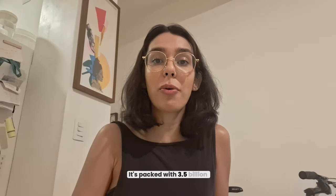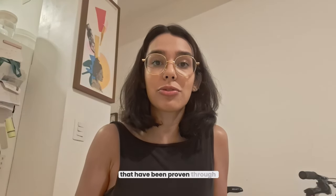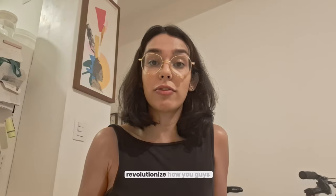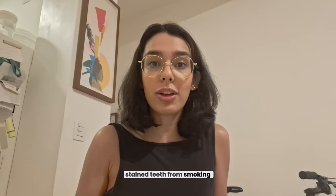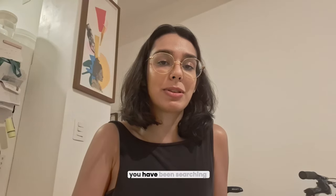So what makes Prodentim stand out? It's packed with 3.5 billion probiotic strains and nutrients that have been proven through clinical research. This innovative formula is designed to revolutionize how you take care of your teeth and gums. If you struggle with bad breath, stained teeth from smoking, or gum issues, Prodentim might just be the solution you have been searching for.